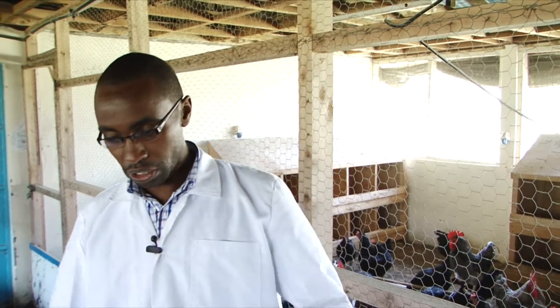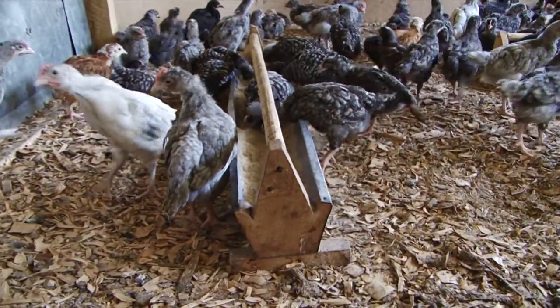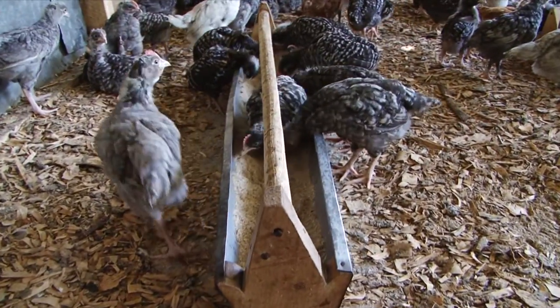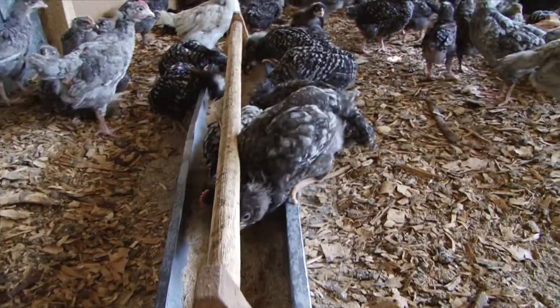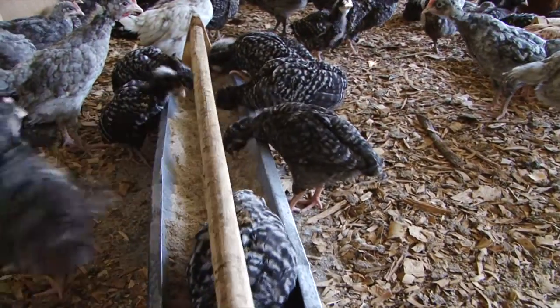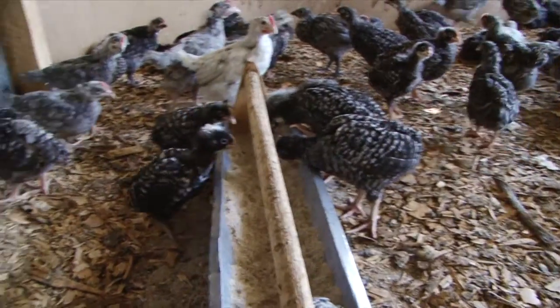We are using a trough feeder — jwakari feeders. At the top it has a rod; the chicken cannot perch on that rod because it's rotating, it's supposed to be rotating. Then the iron sheet is turned inside, so to avoid the wastage of the feed.